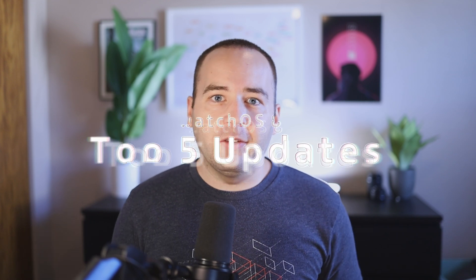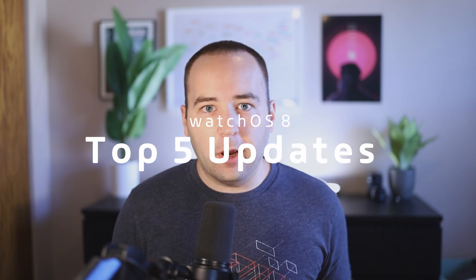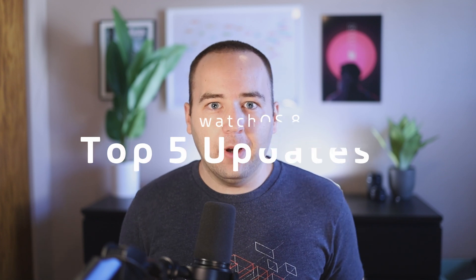WatchOS 8 is the next major update to the Apple Watch and it's coming out in a week or two. I've been using it for the past three months on my personal device and I have some thoughts on what is actually useful in this update. Instead of going through a laundry list of every single thing, I want to go through the five things that I think actually made me use my watch differently over this past three months.